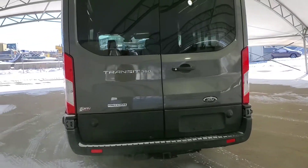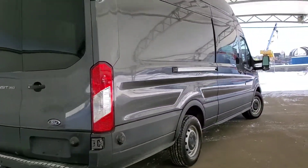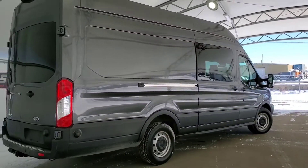This Transit F-350 has a power stroke diesel engine. If you'd like to see it, give us a call today at Davis Chevrolet in Airdrie.